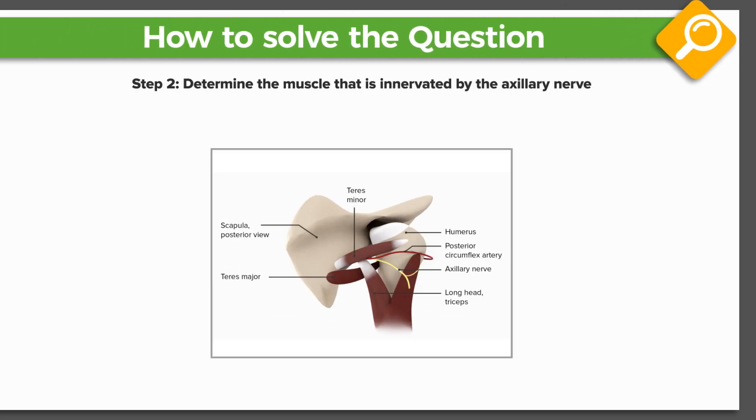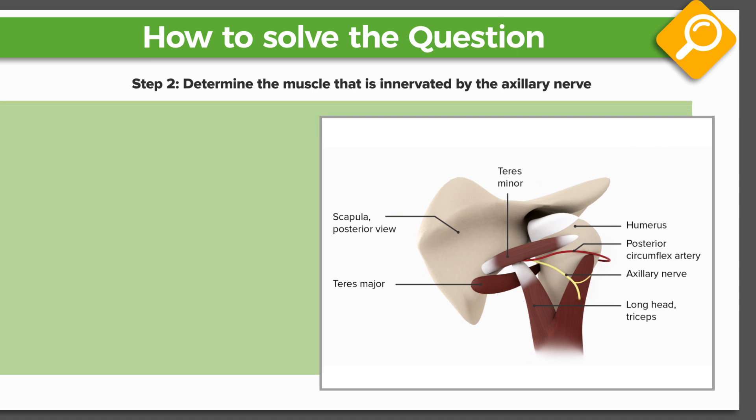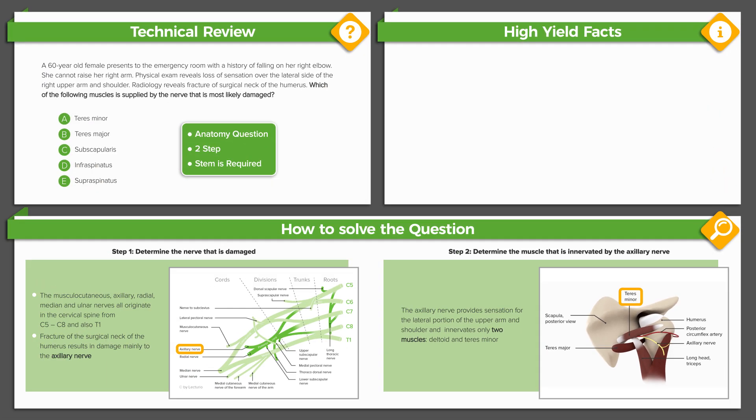Now, the second step: to recall which tissues are innervated by the axillary nerve that results in the pathology discussed in the stem. We look to the stem for clues and hints. Recall that the axillary nerve provides sensation for the lateral portion of the upper arm and shoulder, and innervates only two muscles — the deltoid and teres minor muscles. The patient cannot raise her arm, implying damage to the deltoid muscle, which is innervated by the axillary nerve. The only other muscle innervated by the axillary nerve is the teres minor muscle. So the answer is either deltoid or teres minor. A quick review of the answers shows that only teres minor is a choice. Thus, the correct answer is A, teres minor.